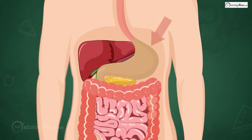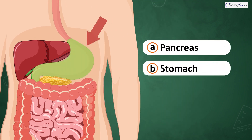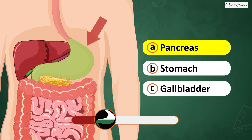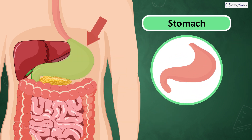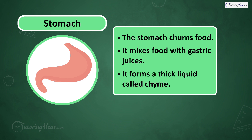What part of the digestive system are we looking at now? Is it A. Pancreas, B. Stomach, or C. Gallbladder? The answer is the stomach. The stomach churns food and mixes it with gastric juices, forming chyme, a thick liquid.